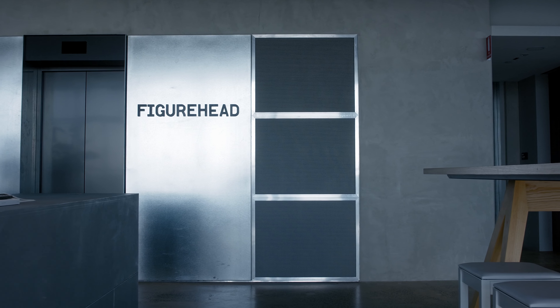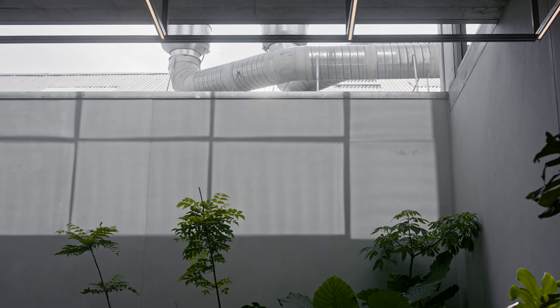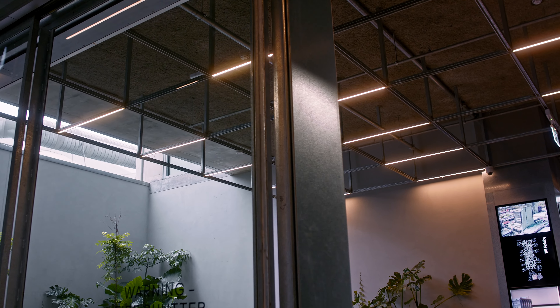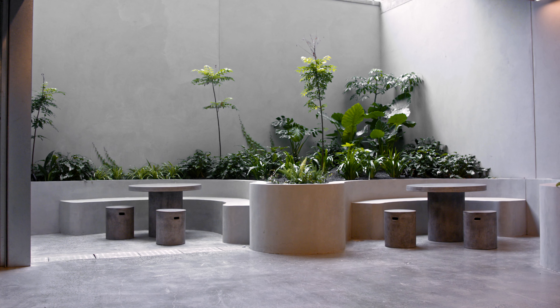We've produced something that we're proud of and we know will stand the test of time for future Figurehead generations. The building is very much based around the concept of a breathing space — areas and zones within the building that naturally breathe from the front entry through the ground floor foyer and courtyard.